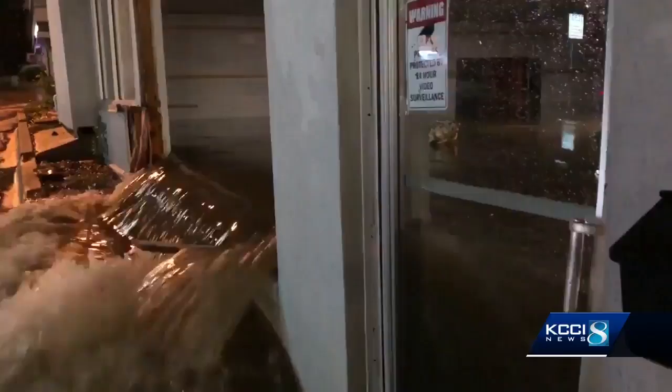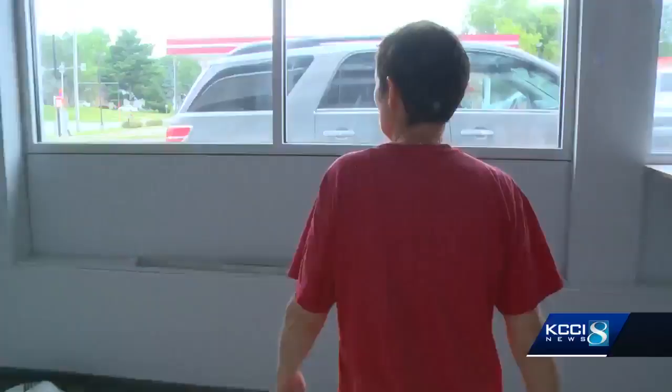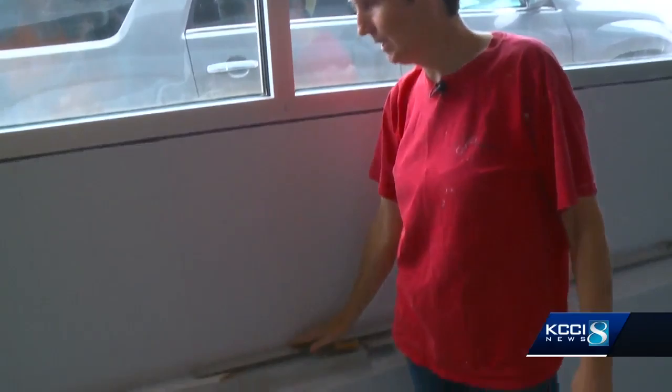The first thing we saw was water pouring out this window. It's a moment Deb Howdle doesn't want to relive. 'I just kind of cringe.' Five feet of water gushed like a raging river from these windows on Merle Hay Road and Urbandale Avenue — took out this set of windows, all the way down to here.